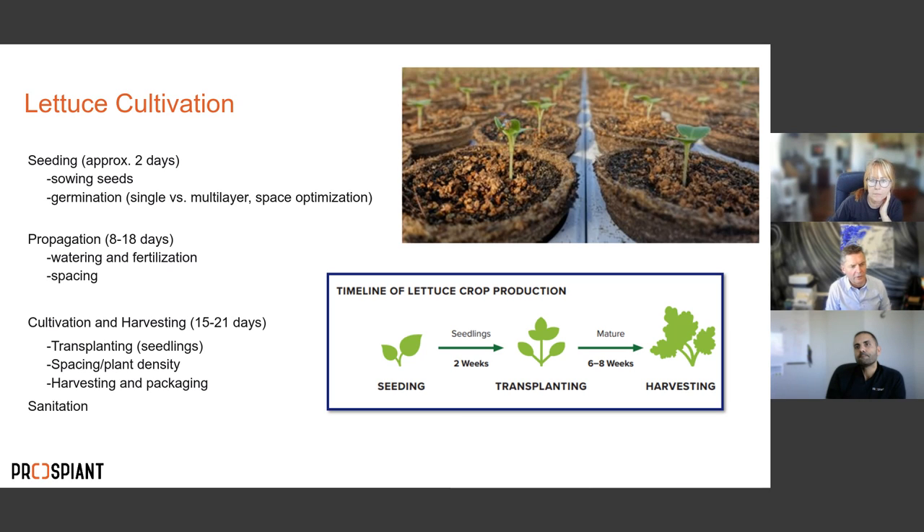On average, these systems produce roughly eight to nine turns per year depending on the system. The mobile gutter system is gaining the most popularity because it allows for consistently simultaneous seeding, propagation, and harvesting — with dedicated areas for each stage — so you can maximize yield and get more out of your facility.